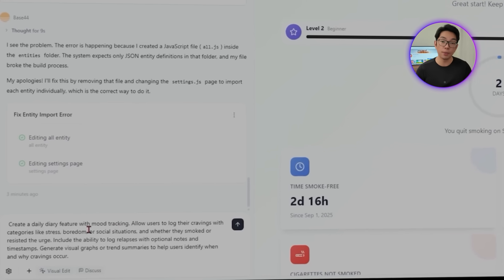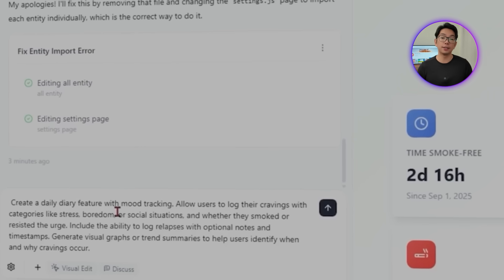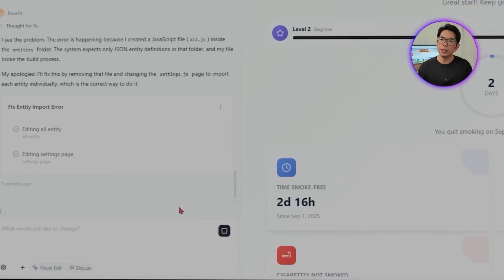Tracking progress isn't just about the good days — it's also about being honest when things get tough. We need a diary that gives users a space to check in daily, track their moods, and see the patterns behind their cravings — stress, boredom, or social pressure. Each log tells part of the story and even relapses become useful data instead of just a setback. The prompt: create a daily diary feature with mood tracking. Allow users to log cravings with categories like stress, boredom, or social situations, and whether they smoked or resisted the urge. Include the ability to log relapses with timestamps and generate visual graphs or trend summaries to help users identify when and why cravings occur.